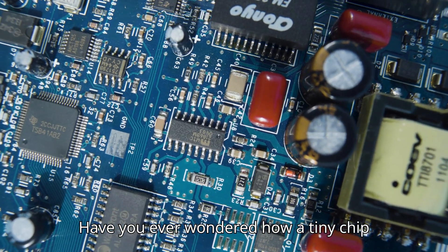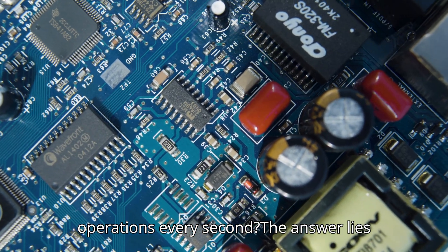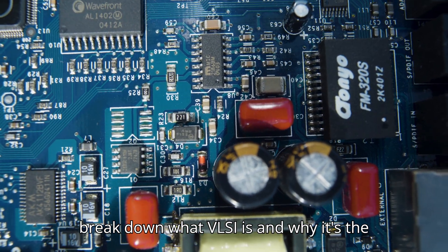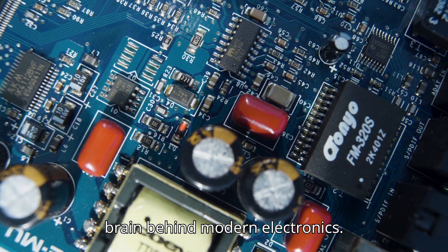Have you ever wondered how a tiny chip inside your phone can perform millions of operations every second? The answer lies in something called VLSI, very large-scale integration. In this video, we'll quickly break down what VLSI is and why it's the brain behind modern electronics.